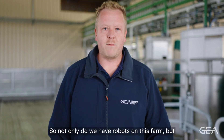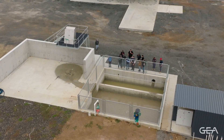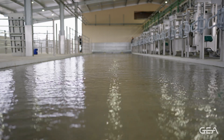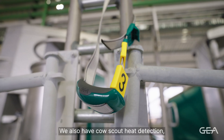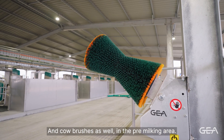Not only do we have robots on this farm but we have a full GEA effluent system, lane scraper as well as a flood wash system. We also have cow scout heat detection and cow brushes as well in the pre-milking area.